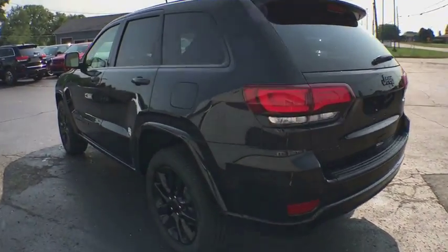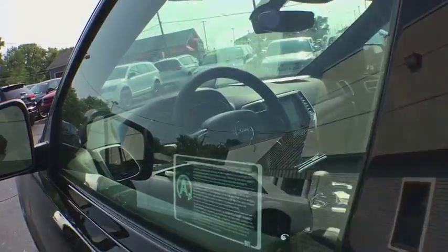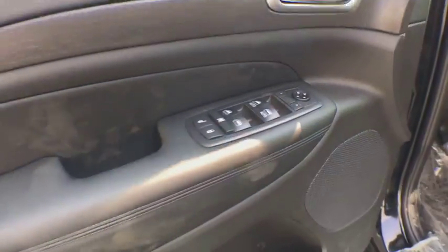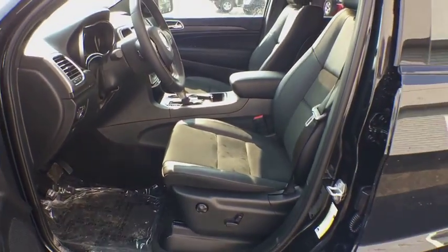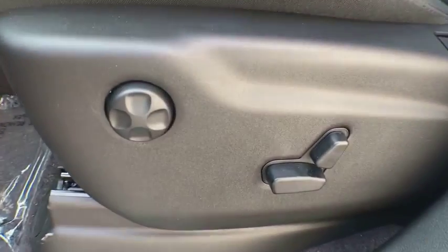Here are some of this vehicle's great options: stability control, traction control, keyless entry, navigation system, power sunroof, anti-lock braking system, steering wheel audio controls, backup camera, Bluetooth.